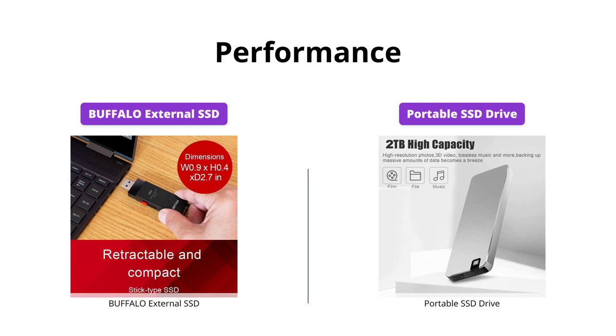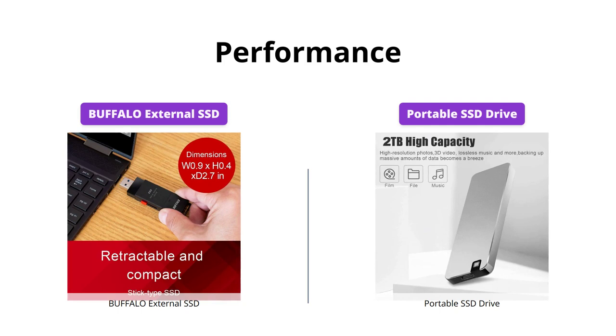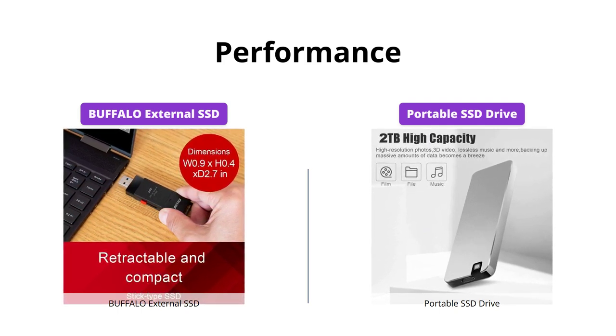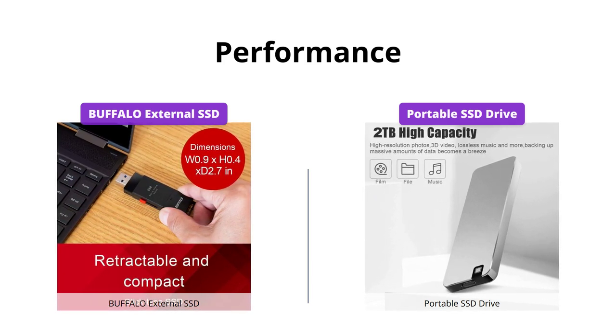Both drives offer fast speeds, but the Buffalo External SSD boasts a higher 600MBps compared to the Portable SSD Drive's 500MBps read speed. The Buffalo External SSD is also great for multitasking and intensive tasks.